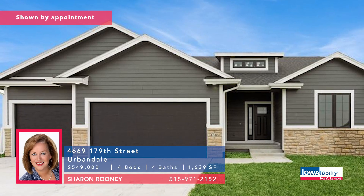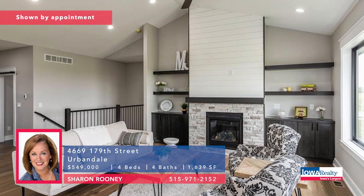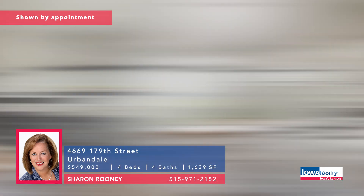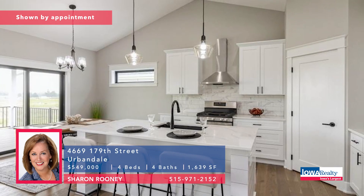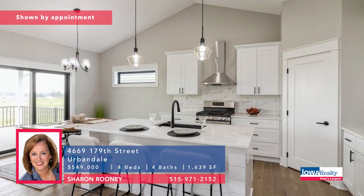Sharon Rudy in Urbandale — four bedrooms and four baths. A $20,000 price reduction and a $10,000 incentive toward your blinds, appliances, or maybe closing costs. MJ Custom Homes is the builder — an excellent builder. Walkout ranch here with all kinds of great features. Priced at $549K.